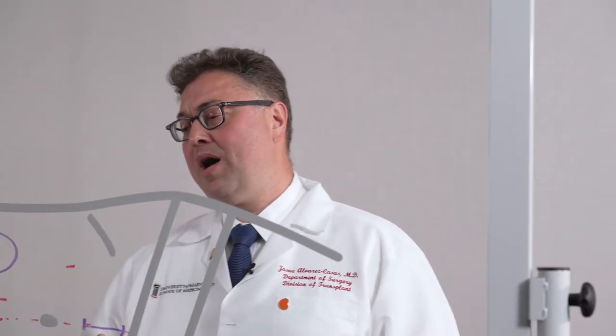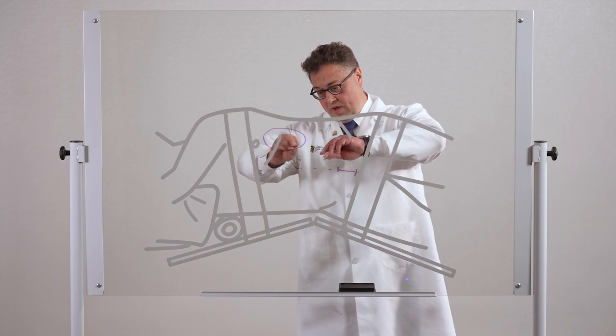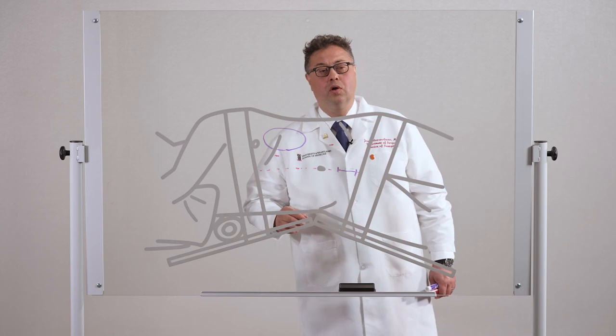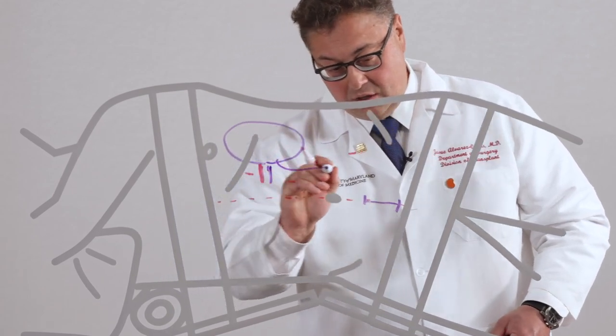The camera on the robot gives the surgeon a 3D image in high definition with zooming capabilities. This gives the surgeon the best possible view and allows us to dissect closer to the vessels with a higher level of accuracy. The arms are articulating, so they articulate in any direction inside, and that also allows us to get more length on our artery, vein, and ureter.